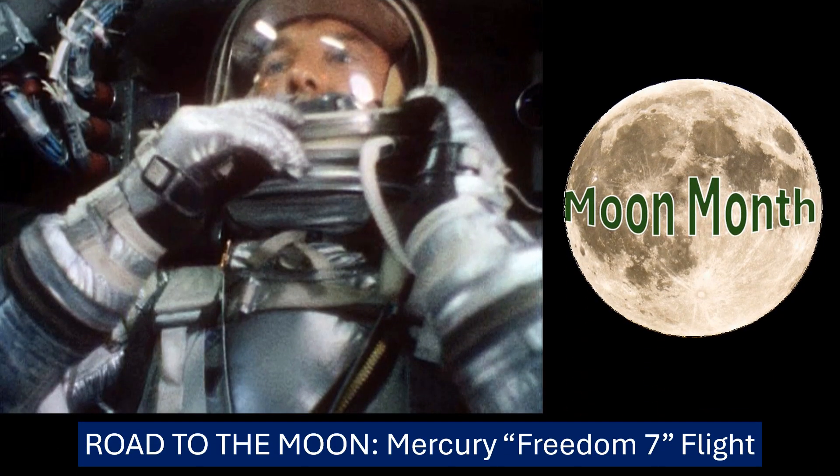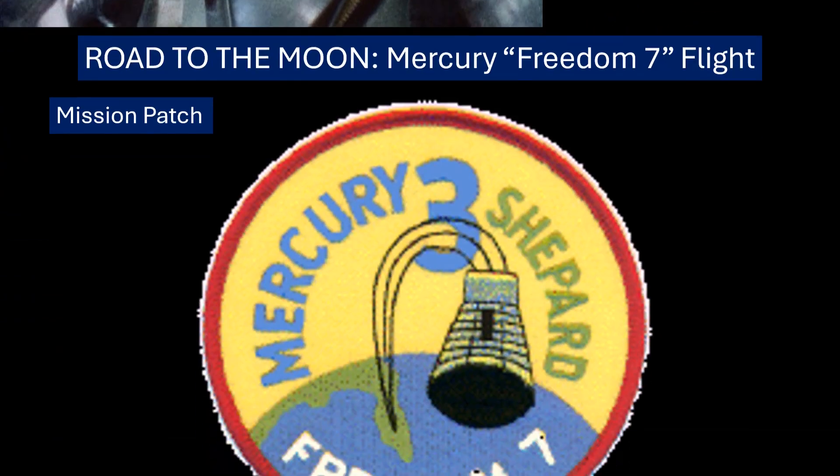Ready to dive into a pretty big moment — a turning point, really, in space history. Today we're zeroing in on Mercury-Redstone 3, better known as Freedom 7. It was America's first crewed spaceflight, back on May 5th, 1961, with Alan Shepard at the controls.